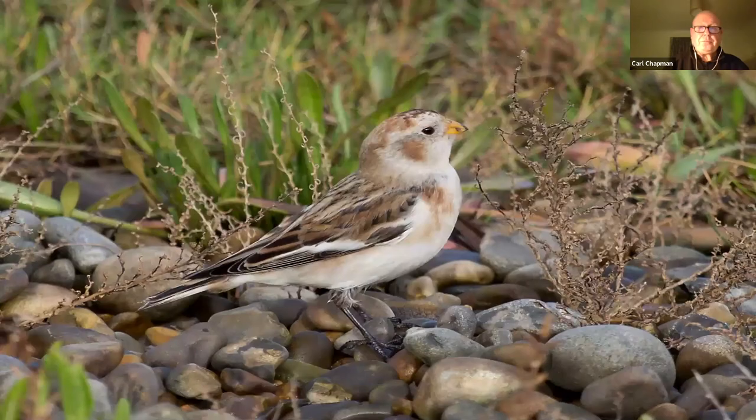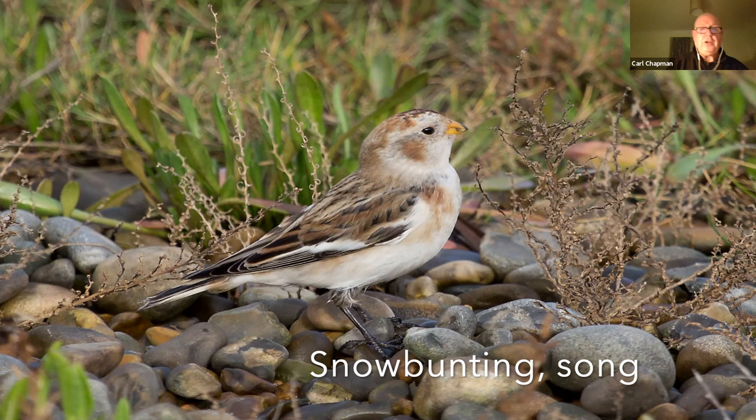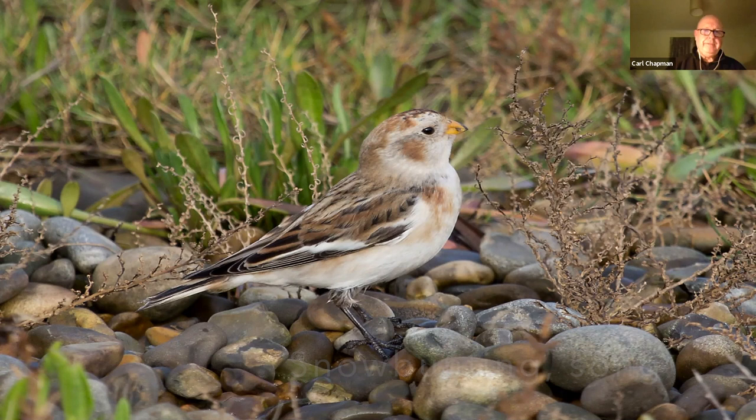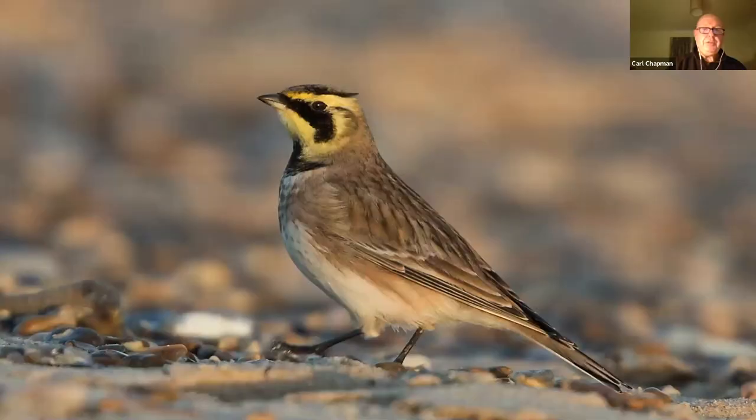Winter visitors: snow buntings come here in large flocks sometimes, unfortunately in decreasing numbers. As the temperature gradient increases, these birds move further north to winter. They come down from the Scottish Highlands, from Scandinavia, from Iceland to winter with us on the shoreline and quite often beyond the salt marshes.